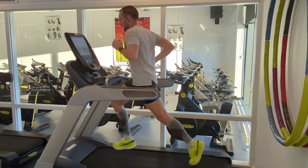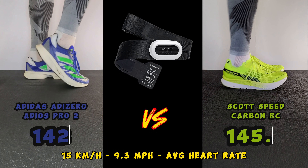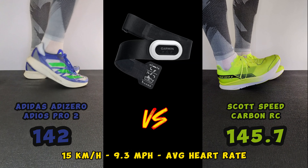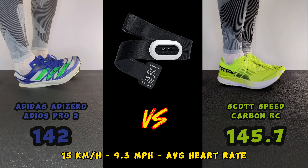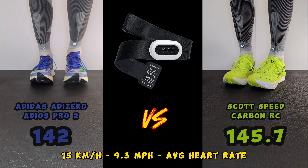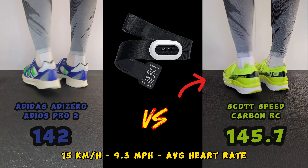It doesn't help me in any way. In the end, these are my thoughts — there is probably someone who has a different opinion, which is perfectly fair. But now you know why I only included 15 kilometers per hour in this video: I simply did not want to spend more hours in these shoes. For me, running should be fun, and these shoes give me no joy.